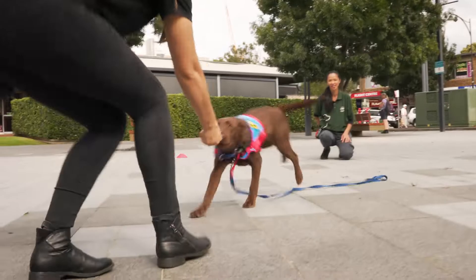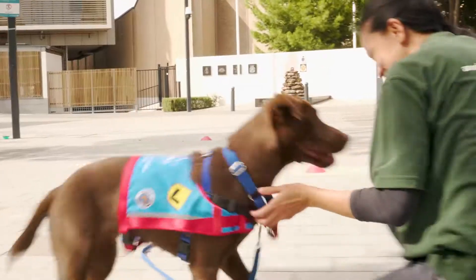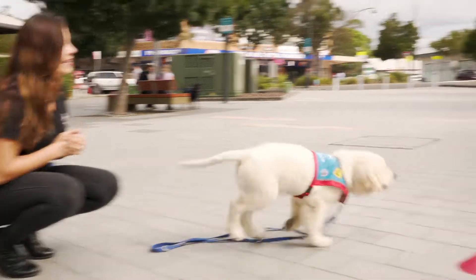I'm Fran Diogo, puppy educator supervisor with Assistance Dogs Australia. My role is all about supporting the families that have our puppies in training — recruiting, training, and retaining them throughout the different phases of development of the puppy, between 8 weeks of age and 14 to 15 months of age.